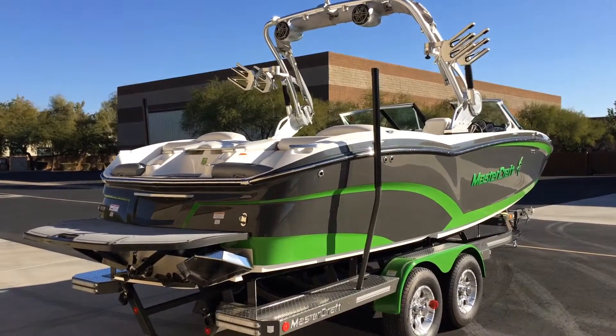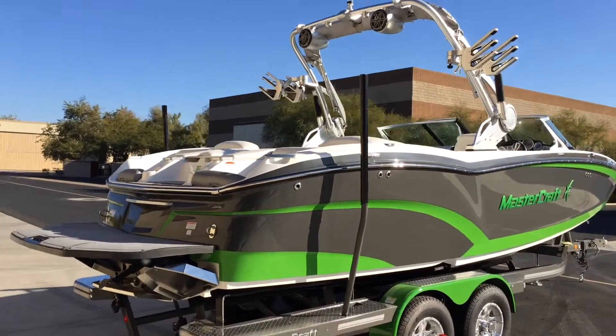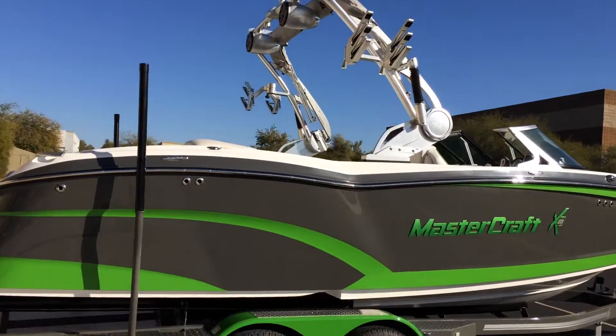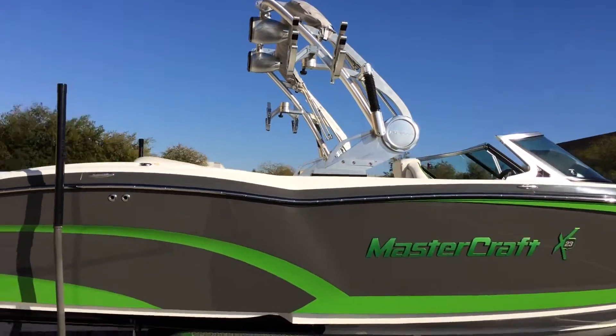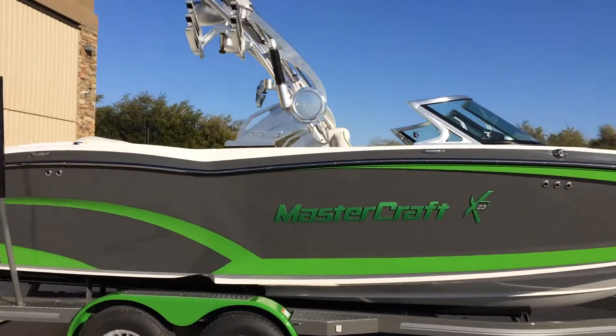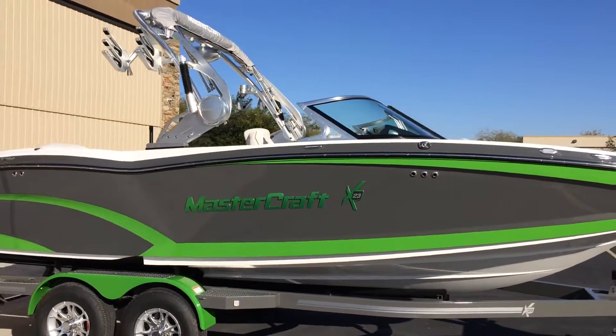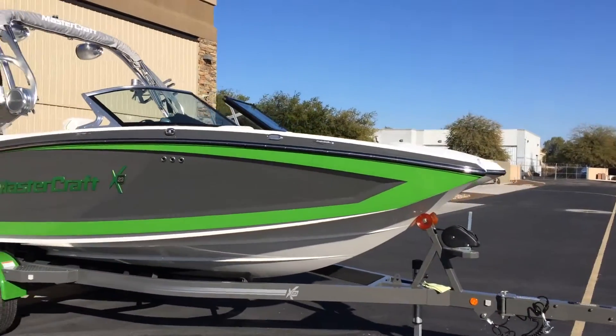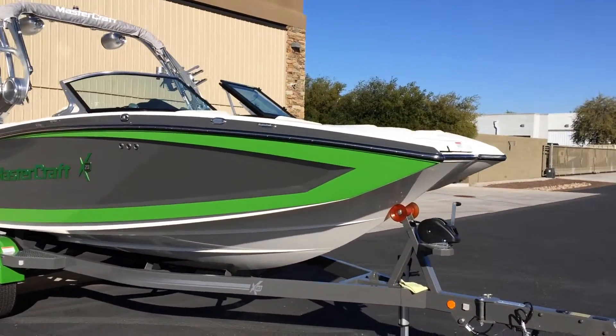Here we are at the 2016 X-23, what is being called the surf boat. It's designed specifically for surfing, along with providing an incredible ride. It is the professional surf boat, and it is awesome.